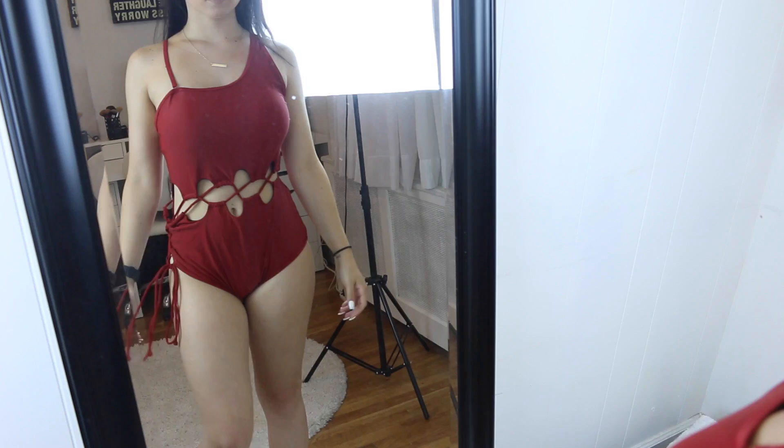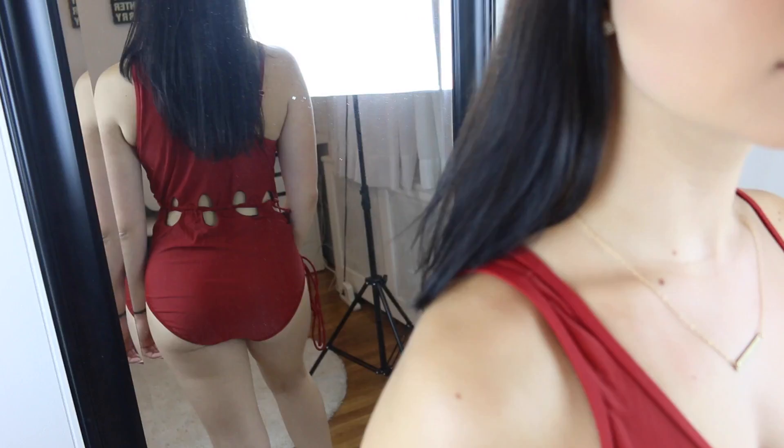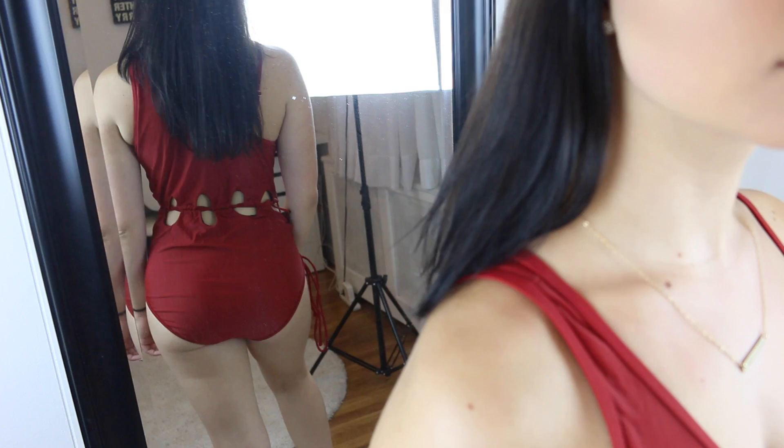Without further ado, let's get into this try-on haul. The first one is this kind of deep red one piece. This is probably one of my top favorite ones that I received. It's got this really pretty cutout on the waist that is super flattering. It's got one thick shoulder and one thin shoulder and I just love the way this one fits. This one actually fit really, really well. I love this one — it's one of my favorites.